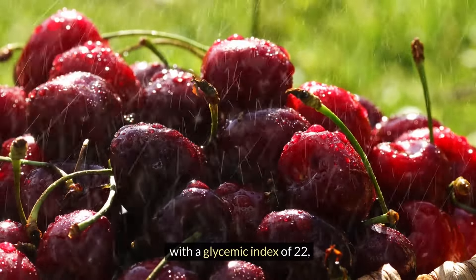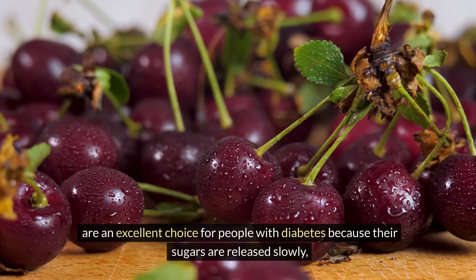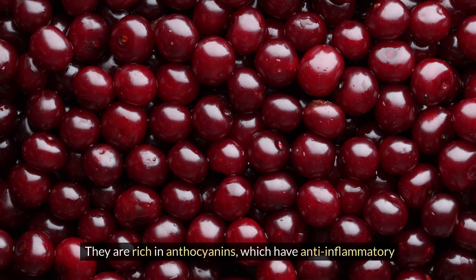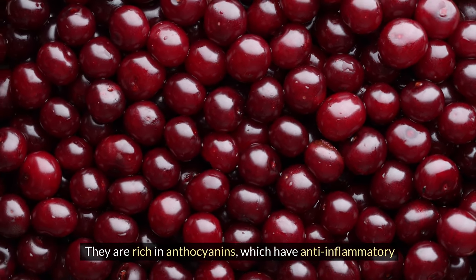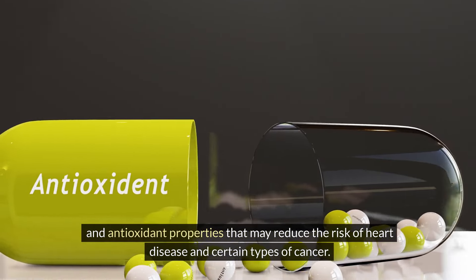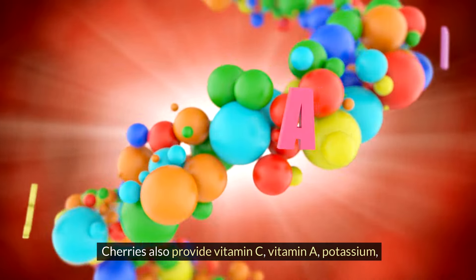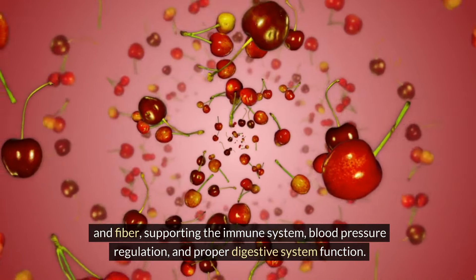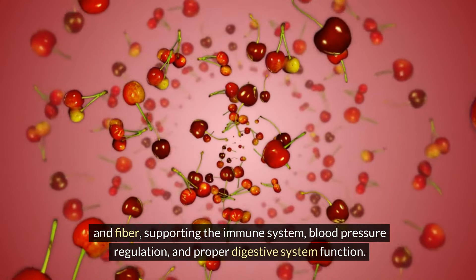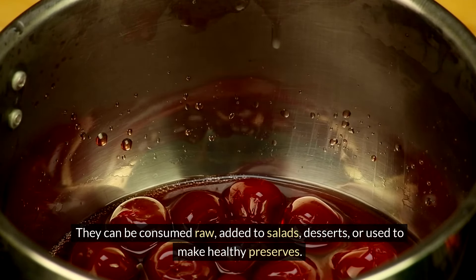Cherries, with a glycemic index of 22, are an excellent choice for people with diabetes because their sugars are released slowly, preventing sudden spikes in glucose. They are rich in anthocyanins, which have anti-inflammatory and antioxidant properties that may reduce the risk of heart disease and certain types of cancer. Cherries also provide vitamin C, vitamin A, potassium, and fiber, supporting the immune system, blood pressure regulation, and proper digestive system function. They can be consumed raw, added to salads, or used to make healthy preserves.